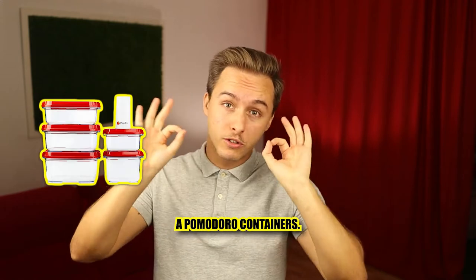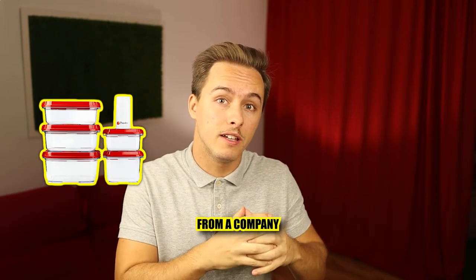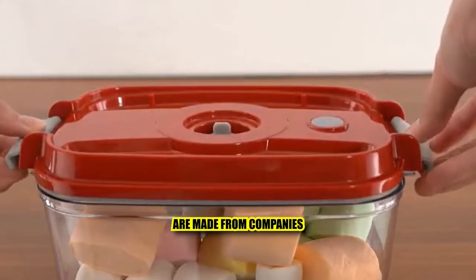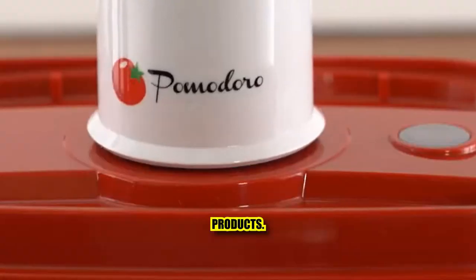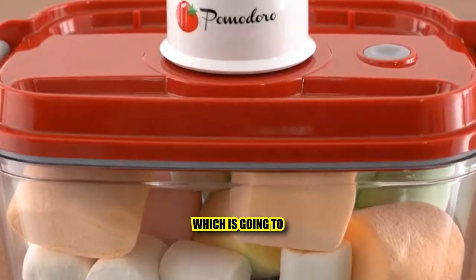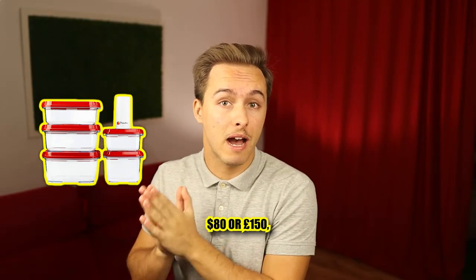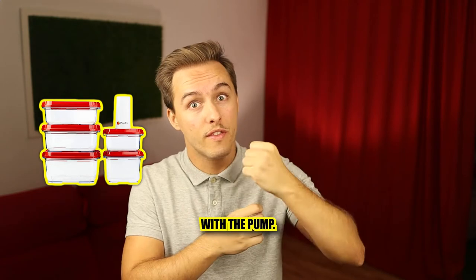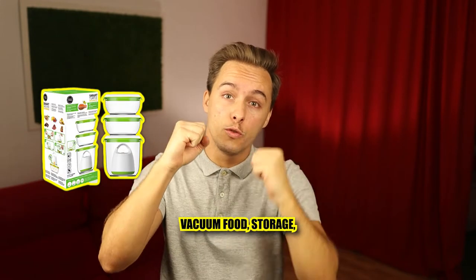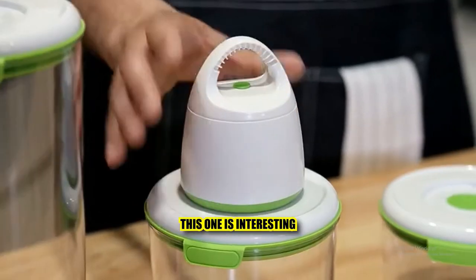The Pomodoro containers — what I love about this one is it's from a company that only makes this product and a few more. Many other containers are made by companies that do many kitchen products, but Pomodoro can put all their resources into the vacuum sealer, which makes it quality. The price is great — around $80 or £150 — and you get five containers with the pump included.